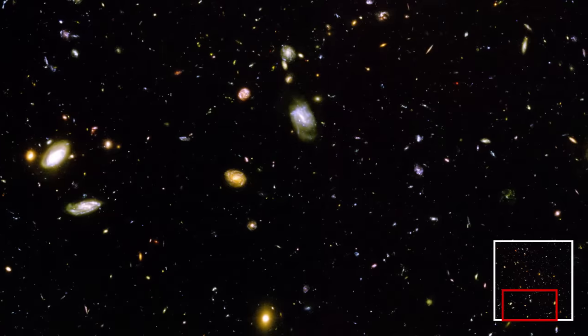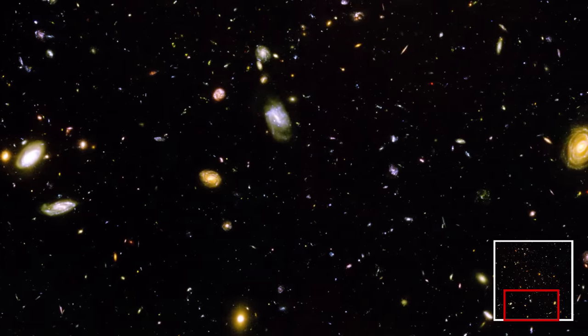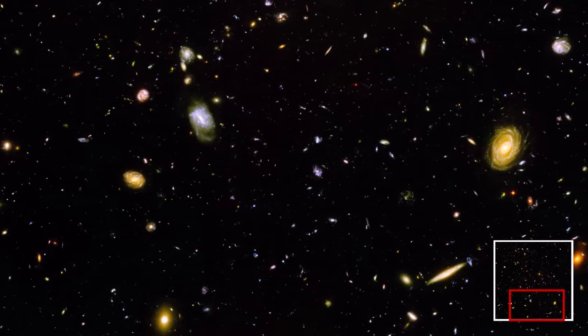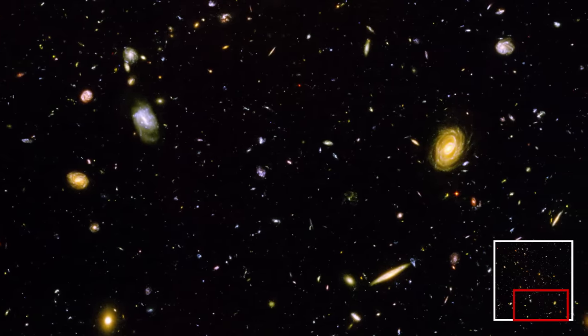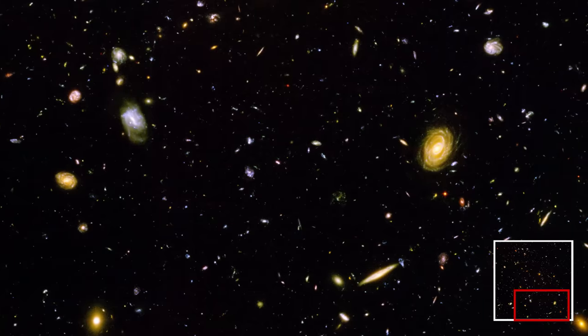Looking at this image is a humbling experience, but to me it just shows how amazing our universe is, and how much there is left for us to explore. It's almost unfathomable that we could be the only life in this vast universe. Peer into this image long enough and you'll start to imagine what awe-inspiring wonders could be hiding in those distant galaxies full of billions of planets.